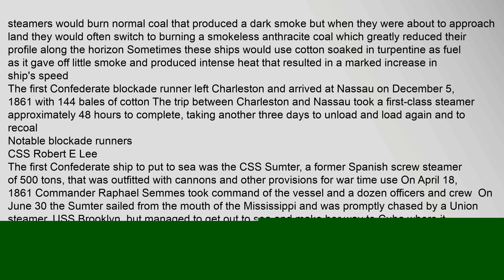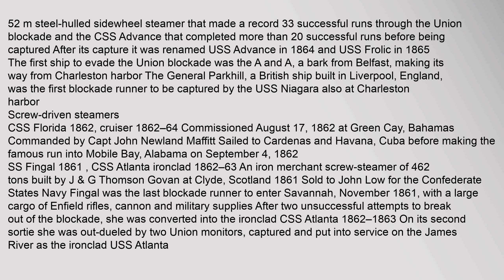Sometimes these ships would use cotton soaked in turpentine as fuel, as it gave off little smoke and produced intense heat that resulted in a marked increase in ship speed. The first Confederate blockade runner left Charleston and arrived at Nassau on December 5, 1861, with 144 bales of cotton. The trip between Charleston and Nassau took a first-class steamer approximately 48 hours to complete, taking another three days to unload, reload, and return. The first Confederate ship to put to sea was the CSS Sumter, a former Spanish screw steamer of 500 tons that was outfitted with cannons and other provisions for wartime use. On April 18, 1861, Commander Raphael Semmes took command of the vessel, and on June 30, the Sumter sailed from the mouth of the Mississippi.